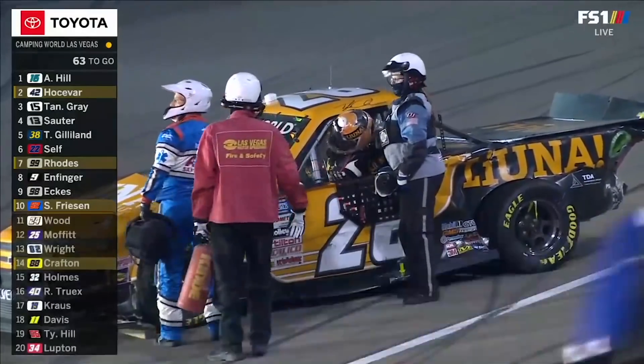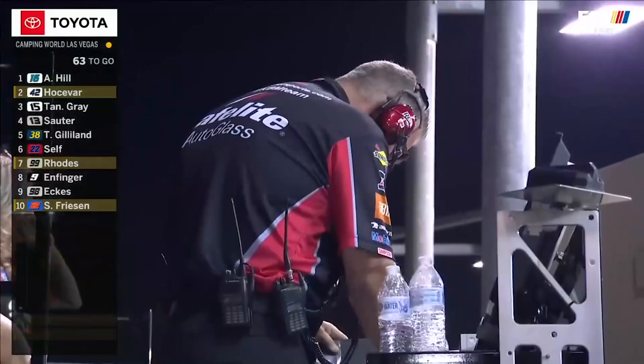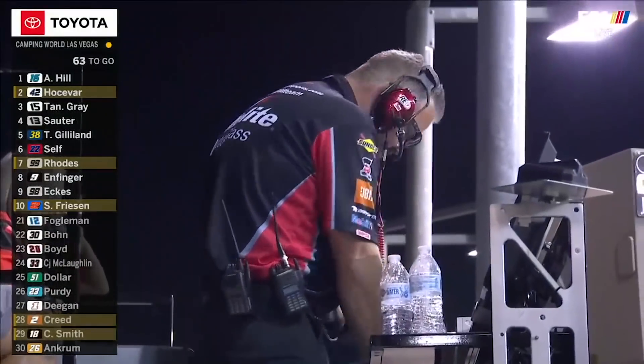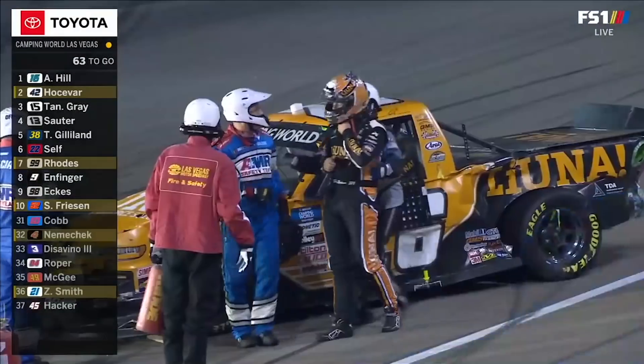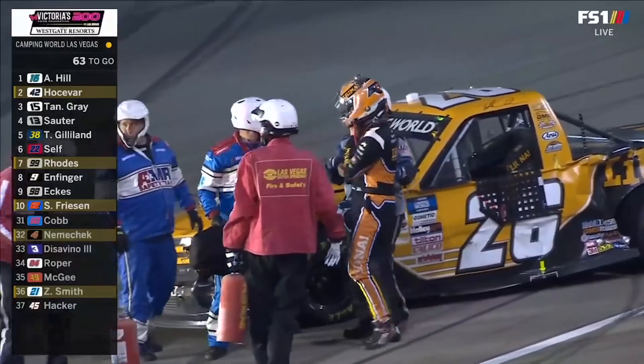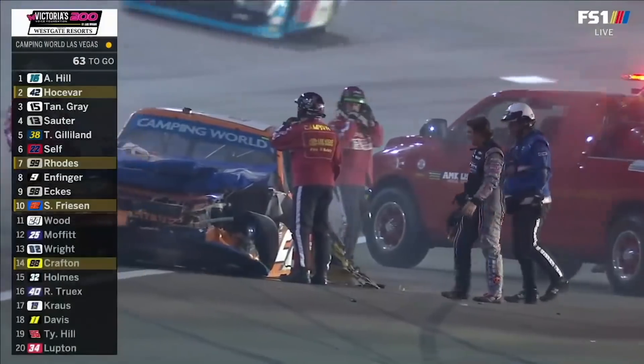Championship implications. Tyler Ankrum with a strong run in that 26 truck — look at the way that went. These restarts at Vegas — this is one of the toughest mile-and-a-halves to predict which lane you need. The high side is going to be preferred, but everybody wants to get there. There are just too many trucks in one spot.